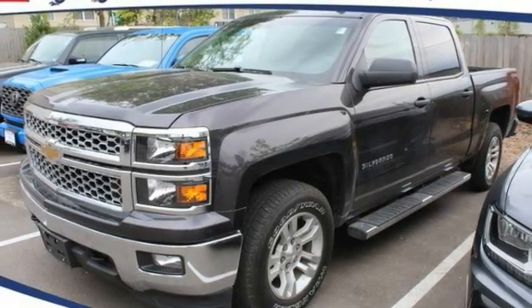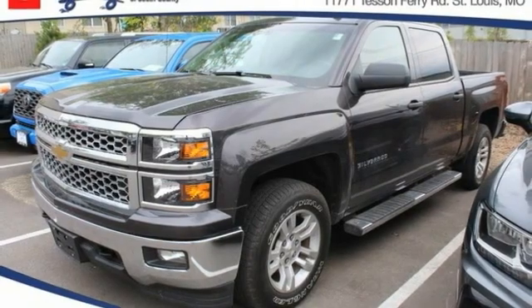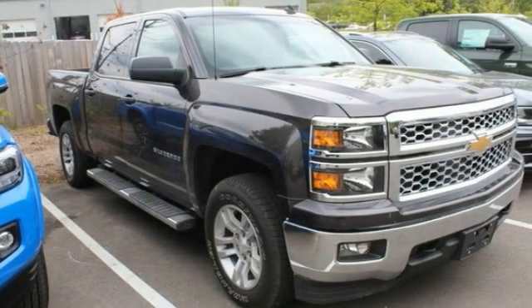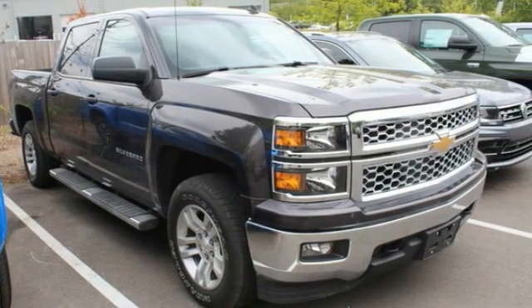Come test drive the 2014 Silverado 1500. The Chevy Silverado 1500 has the lowest cost of ownership of any full size pickup. This vehicle has less than 95,000 miles.